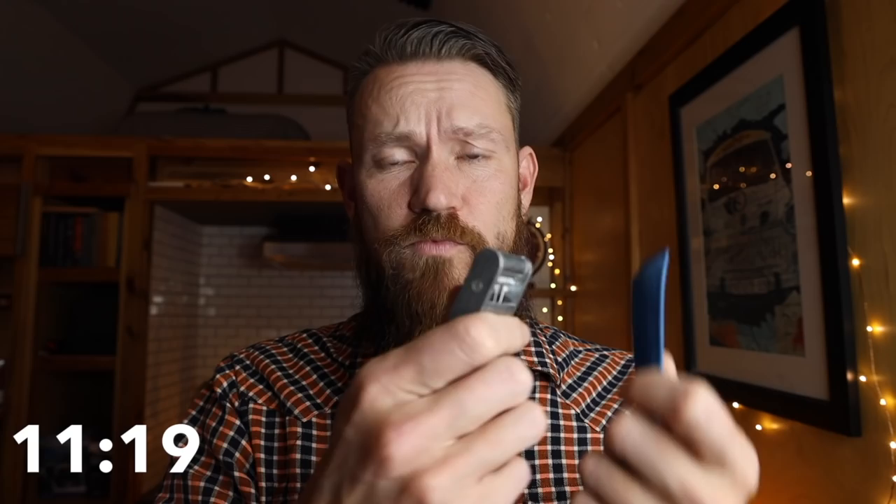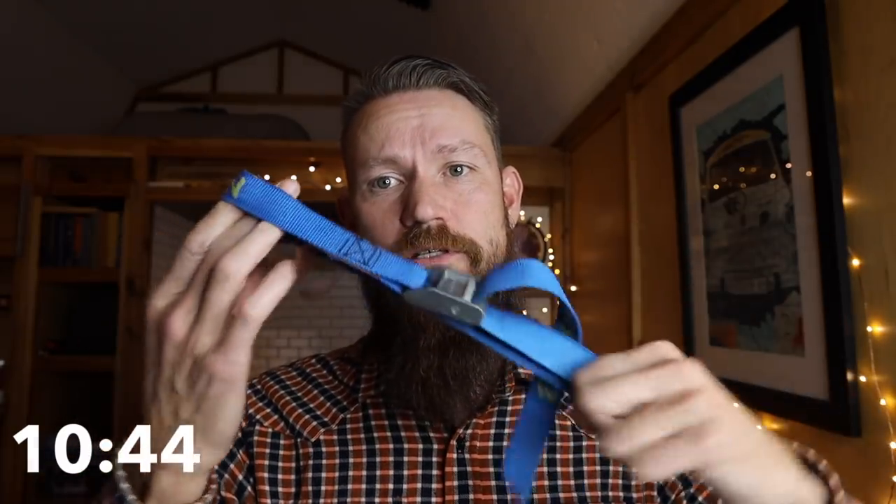Item number two are these tension straps. You can use them to secure a load, tie things to the top of your roof, tie things down in the bed of your truck, make clotheslines at camp, and hang lights. You simply pull it tight and it will not pull back through because it has teeth. These are rated for up to 600 pounds. Overlanders should have ratchet straps too, but tension straps are much quicker for securing loads and doing things around camp.